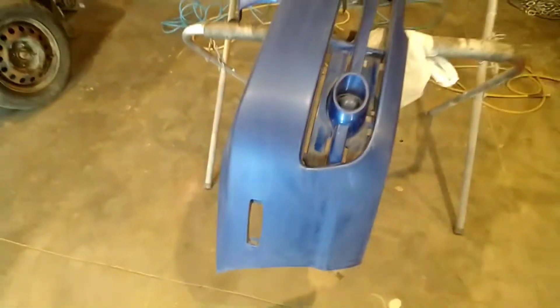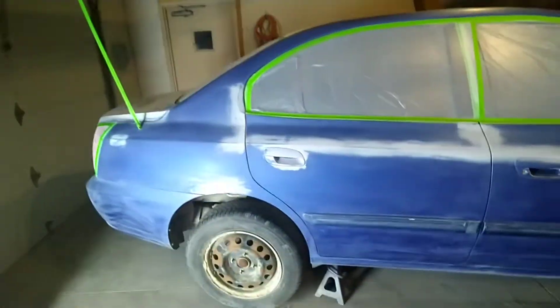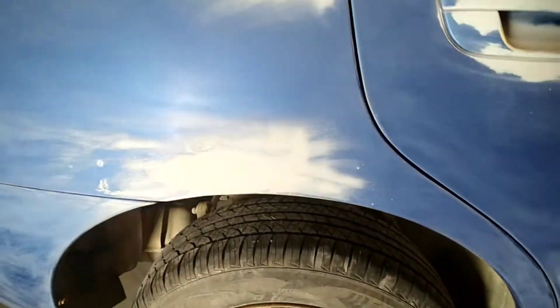All right guys, so here we are on our last step. The paint prep has been done, everything is good to go. We just wax and grease removed this car, went ahead and fixed the rust spots we had right there. Let it all primed up and ready to go — look at that metal. New metal up in there. So we're going to go ahead and get all this painted one color, all blue, back to its original color.